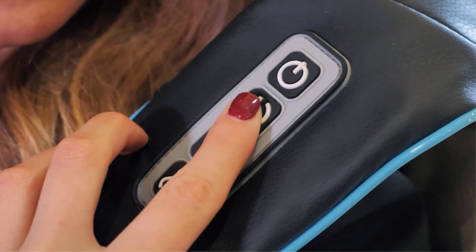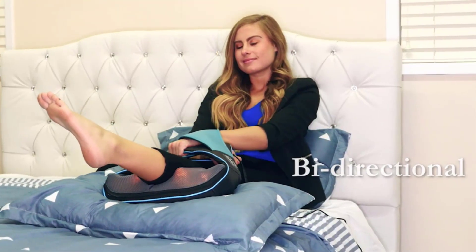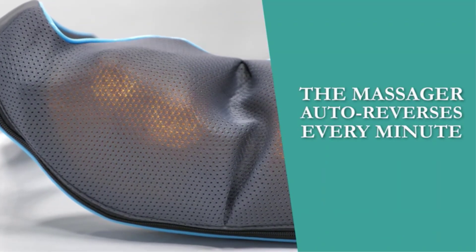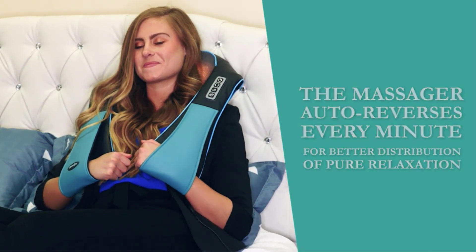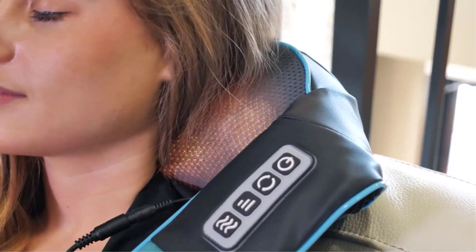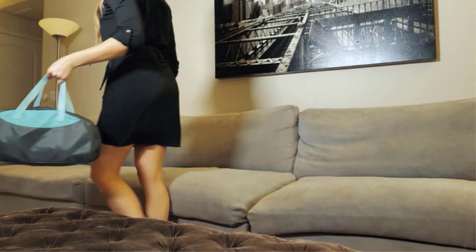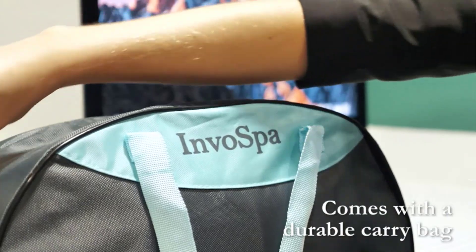It features 4 big and 4 small nodes, provides deep tissue massage, features 3 speed strength levels, and can be used with or without the heating function. It is durable and portable. The 8 massage roller balls provide deep tissue massages on your neck, shoulders, upper back, lower back, waist, foot, thighs, calves, legs, feet, and arms — all in the InvoSpa Shiatsu neck and back massager with heat.